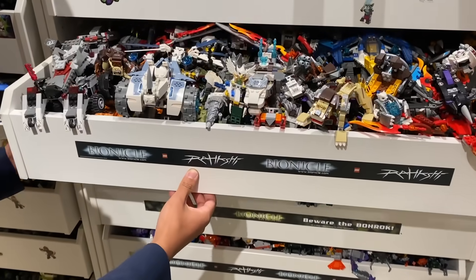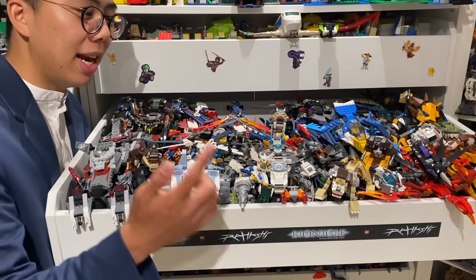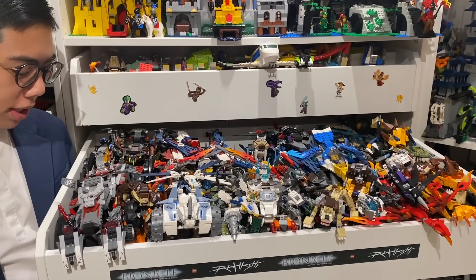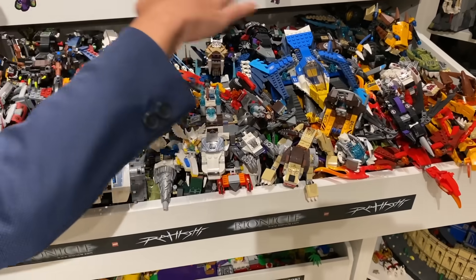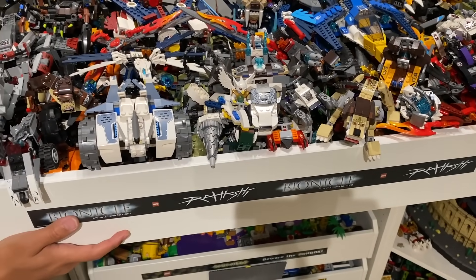This shelf right here is dedicated to every single LEGO Legends of Chima set that I could fit on this shelf. This was a really unique way to get tons of animal-themed LEGO builds, and each of them was a pretty unique build to itself. We've got some wolf stuff, rhino stuff, eagles, polar bears, you name it — every single Chima vehicle is basically featured in this whole drawer right here.